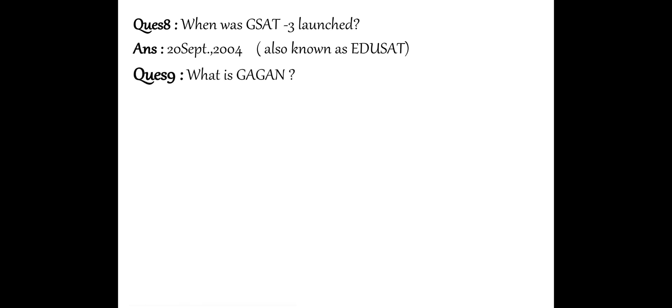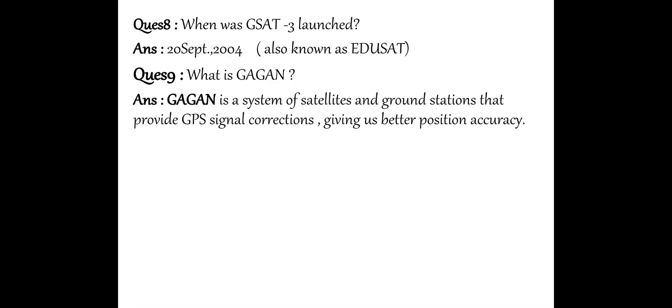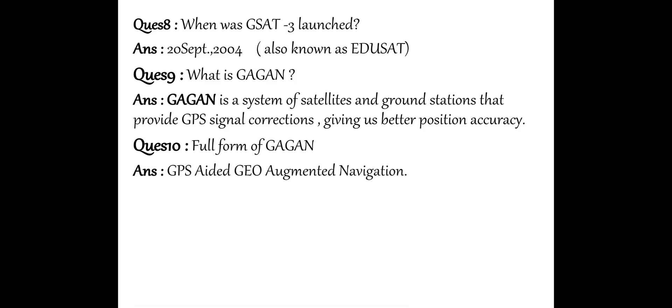Next question: What is GAGAN? G-A-G-A-N, Gagan. Gagan is a system of satellites and ground stations that provide GPS signal corrections, giving better position accuracy. GAGAN stands for GPS-Aided Geo-Augmented Navigation — that is a path-showing satellite.